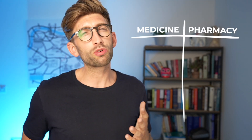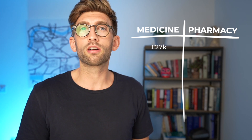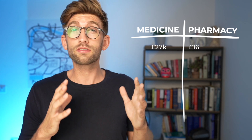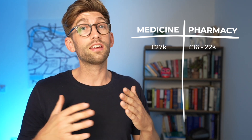One very important question is pay. This is quite varied so it's hard to make a direct comparison. Doctors can usually expect to make around £27,000 in their first job as an FY1 doctor. Whereas for a pre-reg pharmacist it depends on the environment, but it can be anything from around £16,000–£18,000 a year to about £22,000 a year — so significantly lower for pharmacists compared to doctors in the initial steps.